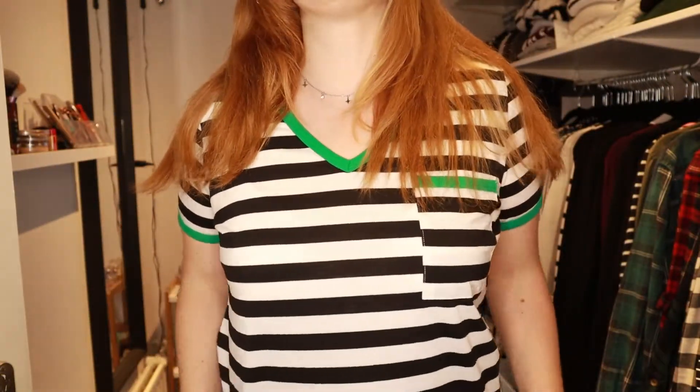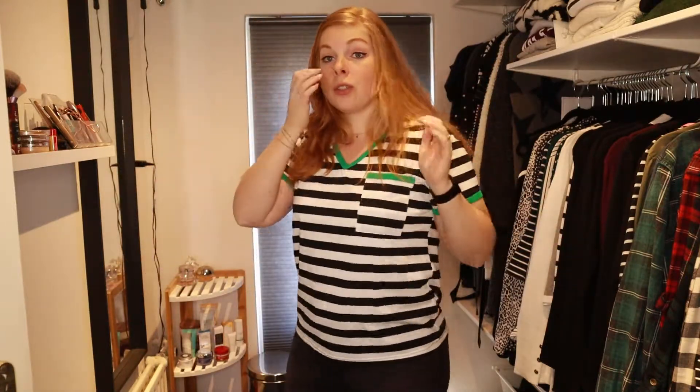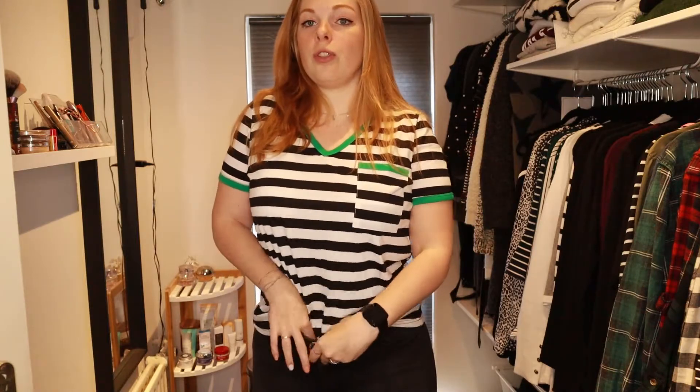I actually picked this up in a size extra large, but as you can see it is almost a regular fit and I was hoping that this would be a little bit more oversized. But nonetheless it just fits very well. I think I will also just wear this tucked in. It is just a basic casual striped t-shirt with some green accents, but I think the green makes it a little bit more interesting. And it also looks very nice with my hair color, so this is also a very big plus.